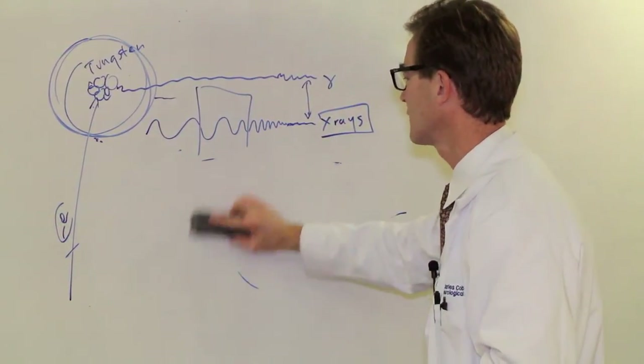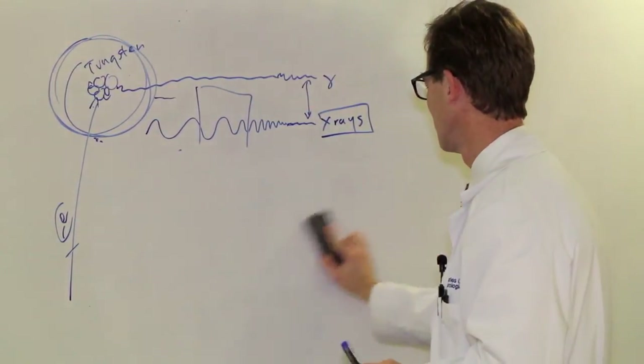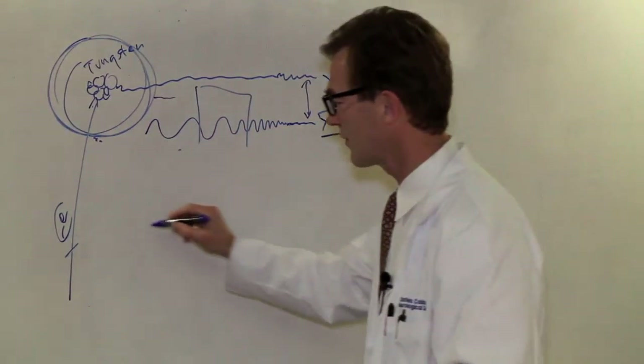In terms of the dosing of radiation for glioblastoma, it's given in five fractions per week.